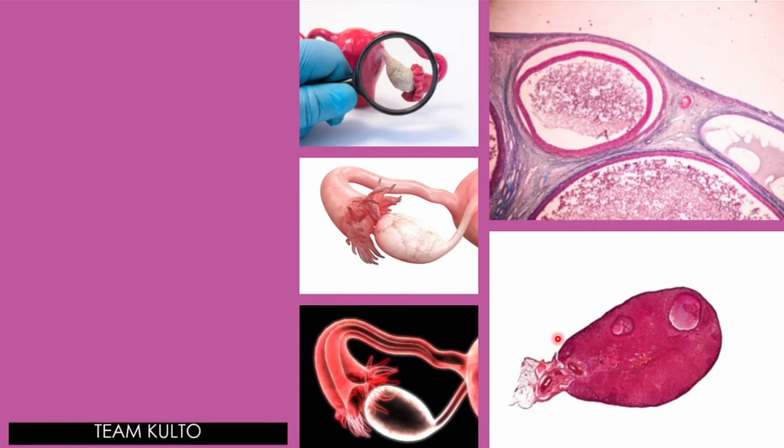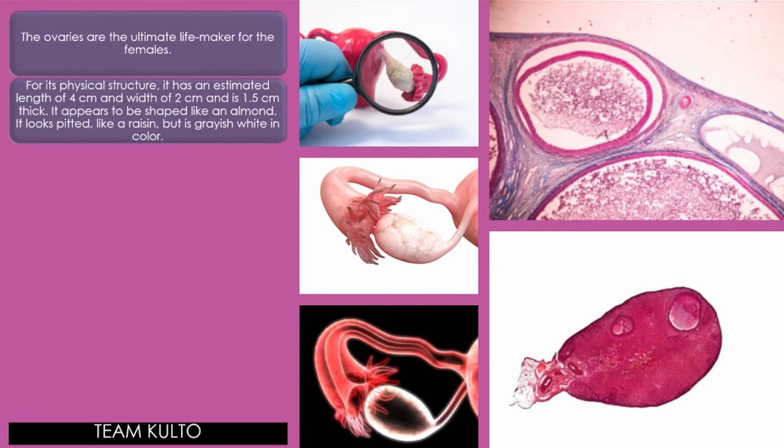The ovaries are the ultimate life maker for the females — ang itlog. For its physical structure, it has an estimated length of 4 cm, width of 2 cm, and is 1.5 cm thick. It appears to be shaped like an almond. It looks pitted like a raisin but is grayish-white in color. It is located proximal to both sides of the uterus at the lower abdomen.